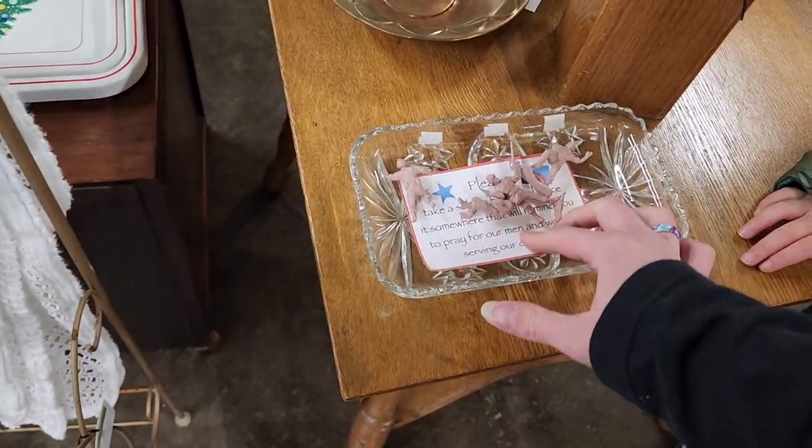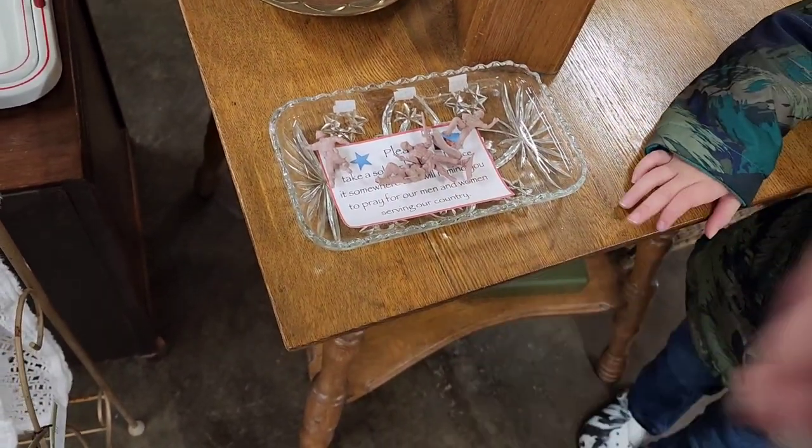That's a little sign that says please take a soldier home, to remember to pray over the people fighting overseas, and it was cute.